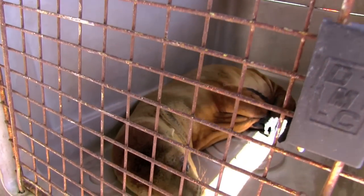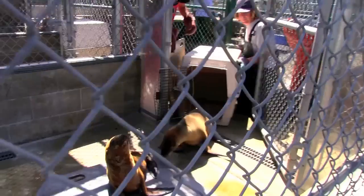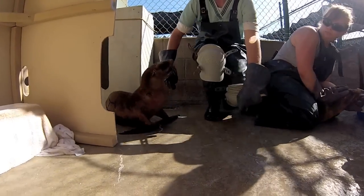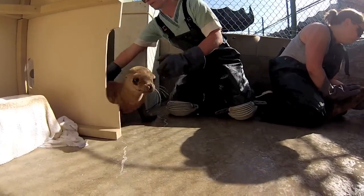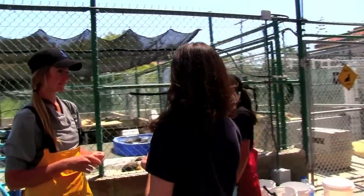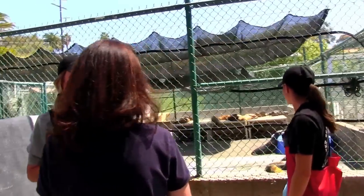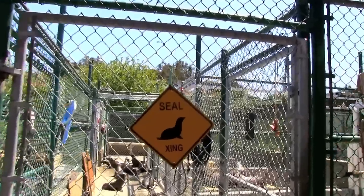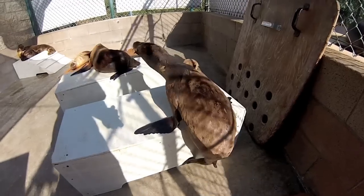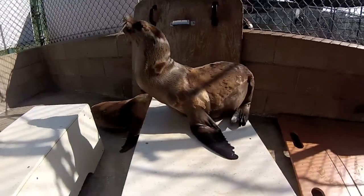Many of the pups that are coming in are recently weaned from their mothers and don't know how to eat fish on their own. The first priority in caring for these pups is helping them to gain and maintain weight. Gruel, or the fish smoothie that we give to the animals, consists of blended herring, water, corn syrup, and essential vitamins and supplements. This process will continue until number 501 maintains a healthy weight and becomes interested in eating fish on her own.